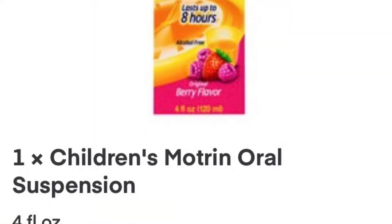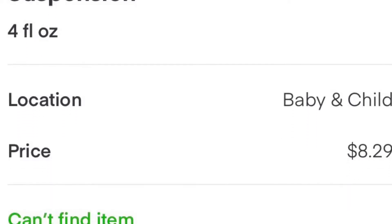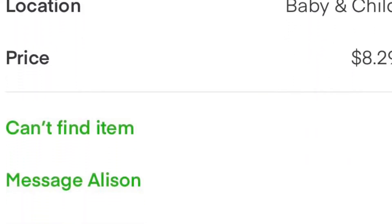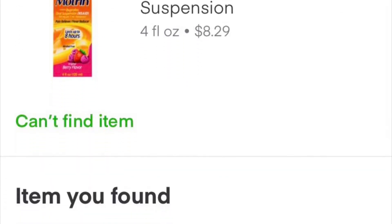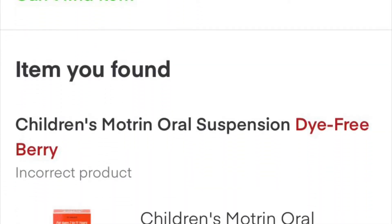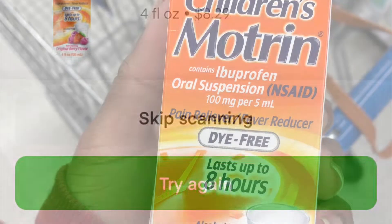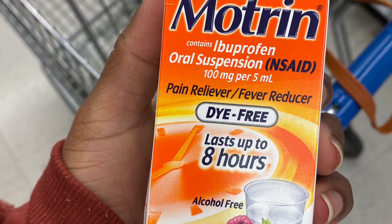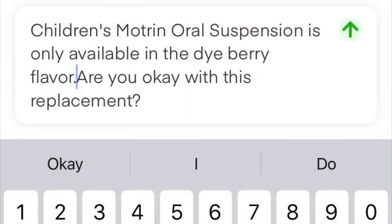Right away, the problem with this item is that it was only available in a certain flavor. She wanted the original berry flavor, but we only had the dye-free. What you would do in this circumstance is contact the customer, let them know the item you found, and if they would like a replacement. Just follow the steps the app gives you — it guides you along pretty fast, lets you know it's the wrong item, and you send a message to the customer similar to the one I sent. Fortunately, this customer was okay with the replacement.